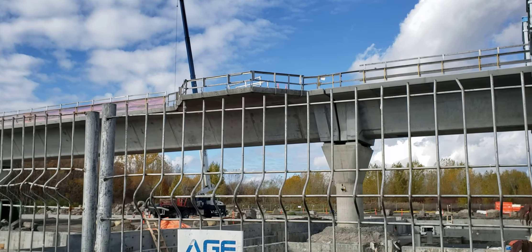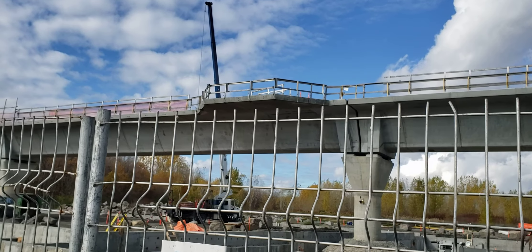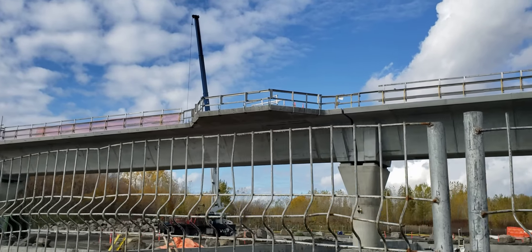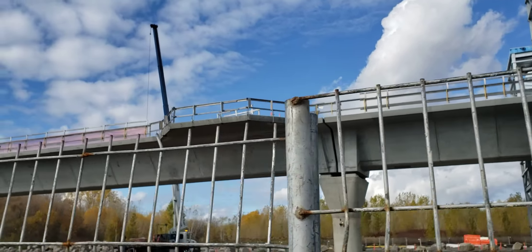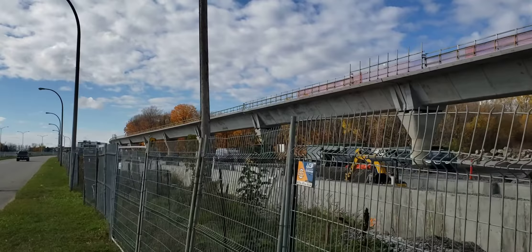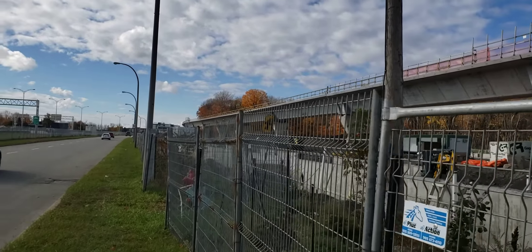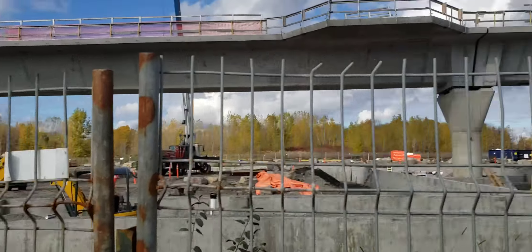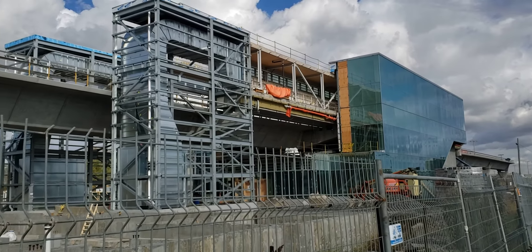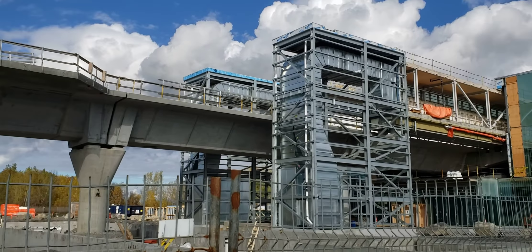Here you can see what looks like an area where workers would stand for maintenance in case they want to have trains running but also need crews on site — kind of like an emergency area. I'm going to continue along here and give it one last look from the other side for a better view. There's mechanical work in there and I'm not sure where they're going to put an elevator — maybe on the other side.